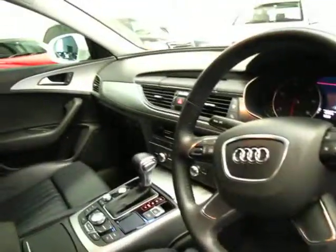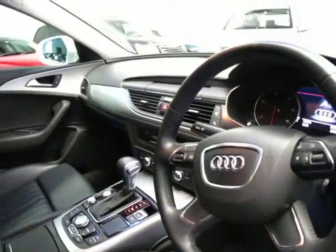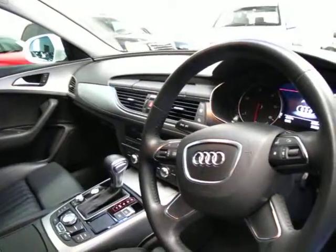You can see it's got automatic headlights. It's got keyless start, cruise control, and climate control.